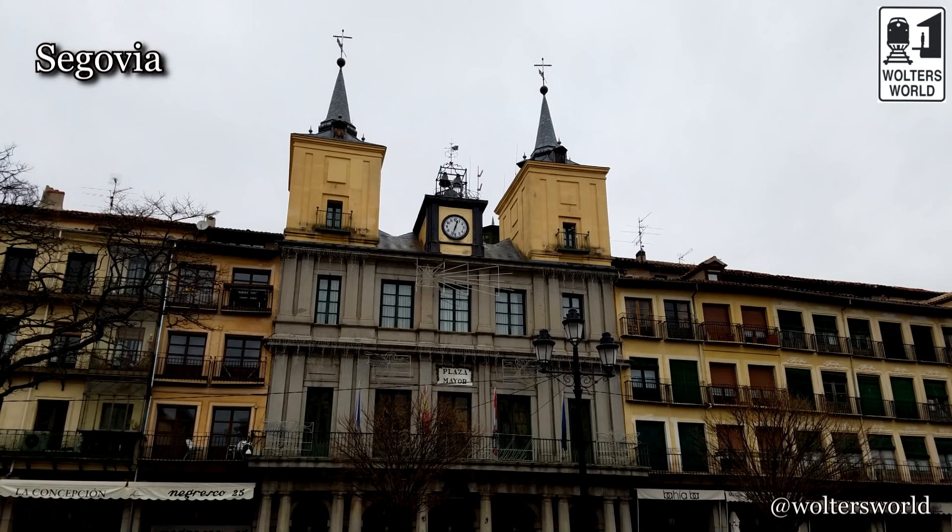Segovia is a little town of 55,000 people, about an hour and a half bus ride away, or a half hour train ride away, though the train takes you farther out and you have to take a bus in. There are three towns I recommend: Segovia, Toledo — the Catholic capital of Spain — and El Escorial, where the royal palace is.